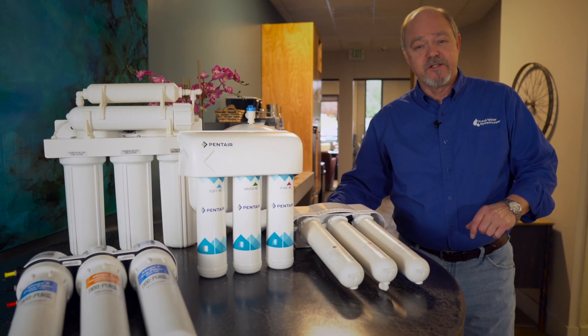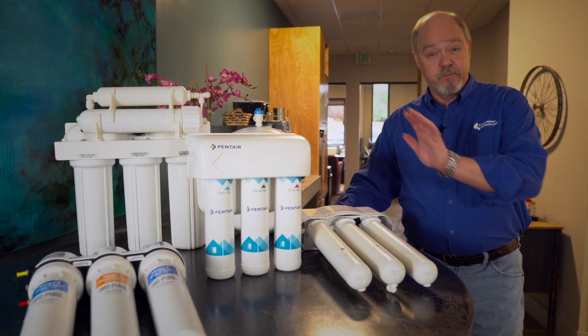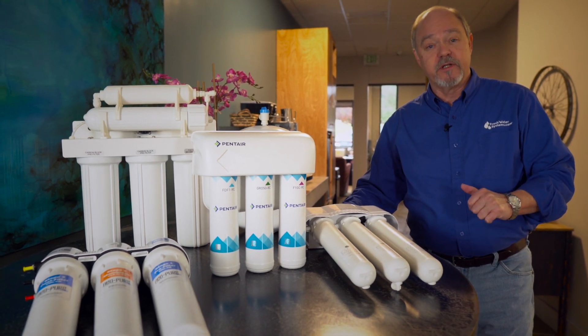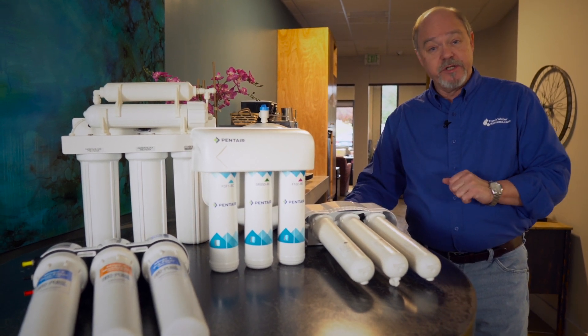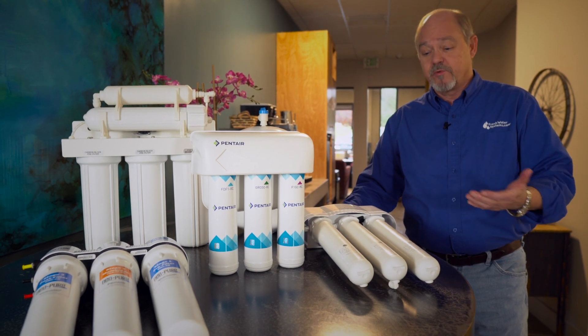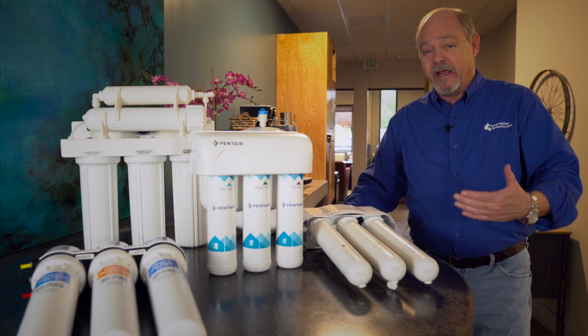The fifth thing to consider is your budget — how much it's going to cost to purchase the system and how much it's going to cost for installation, especially if you hire someone to do it for you. The other thing to consider in that budget is the ongoing maintenance cost — how much does it cost to replace the filters and the membrane on an annual and then biannual basis?